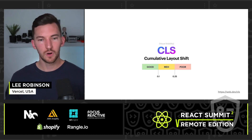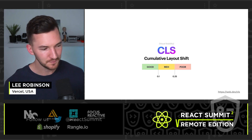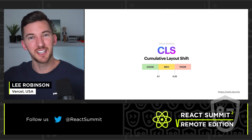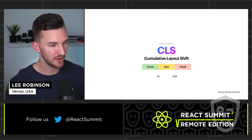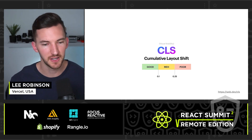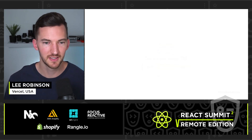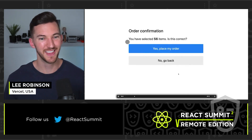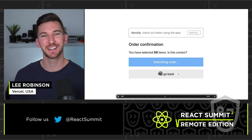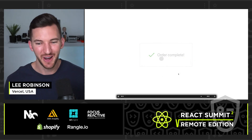The final Core Web Vital is Cumulative Layout Shift, or visual stability. I'm sure you've been on a website reading something and suddenly the content shifts in front of you — you lose your place or accidentally click on something. This can be a really frustrating experience. A really bad example: you're trying to go back, but a layout shift happens and you accidentally place your order. This is exactly what we want to avoid.